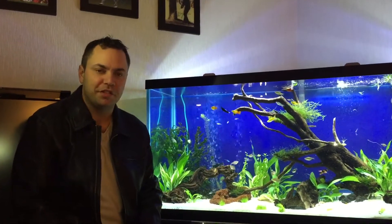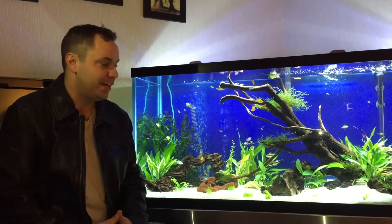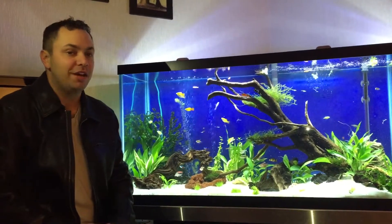Welcome to Friday Fish Facts. I'm your host, Ron DeSantis. Today we're introducing a new fish to the fish world, actually just available in Canada. It's not a new species, but it is a new type of fish, and they are the glowfish.